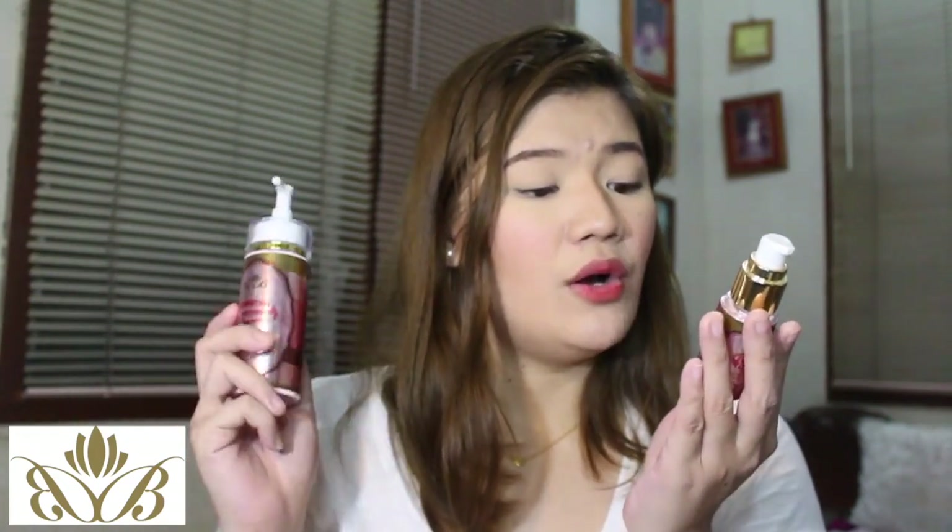Bew Blends Glutablend Whitening with Sunscreen All-in-One Lotion — ang ganda talaga ng packaging. It's medyo thick but a thinner formulation. I'm trying to use it more since I usually skip lotion because I'm always in a hurry. It has a strong fruity citrusy scent. They also sent the Bew Blends Glutablend Whitening with Sunscreen All-in-One Day Cream — and it says SPF 60 on the back! That's a great amount of SPF for everyday.